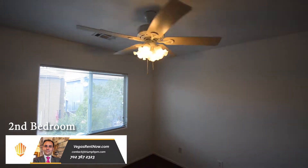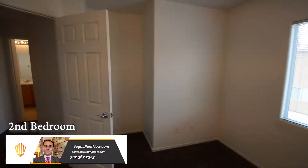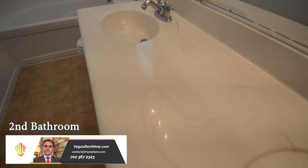The second bedroom has a ceiling fan with light and window blinds. The full second bathroom has a vinyl floor, double sink vanity, and a tub-shower combo.